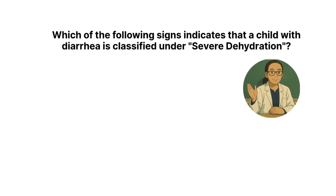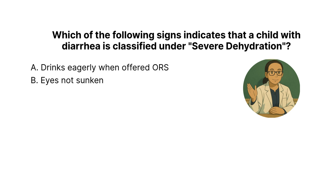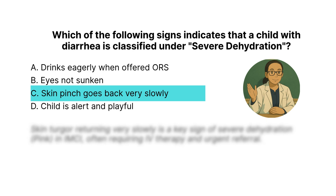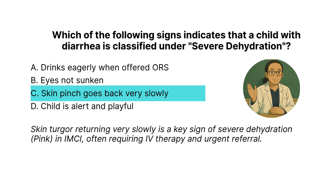Next question: Which of the following signs indicates that a child with diarrhea is classified under severe dehydration? The correct answer is C: skin pinch goes back very slowly. Skin turgor returning very slowly is a key sign of severe dehydration — pink in IMCI — often requiring IV therapy and urgent referral.